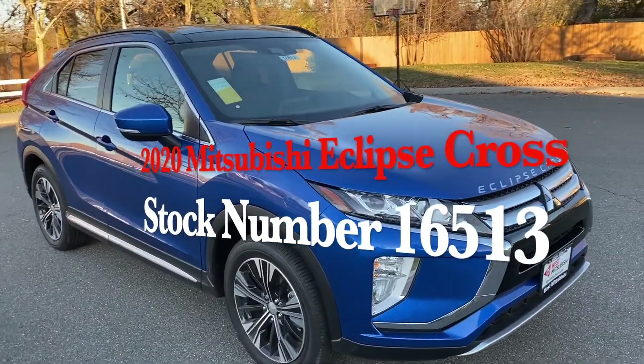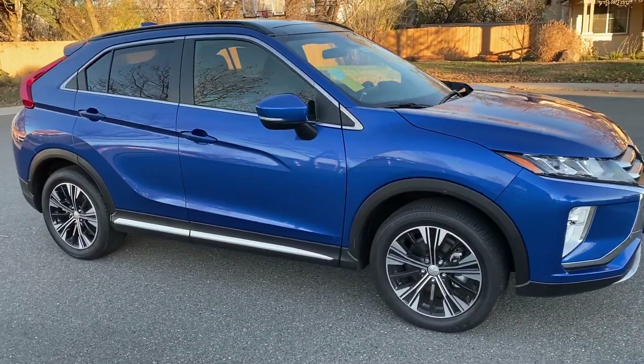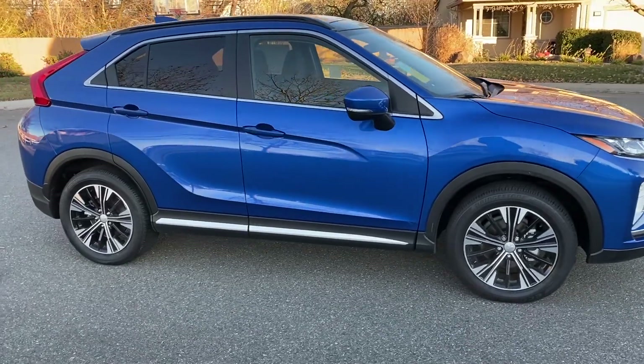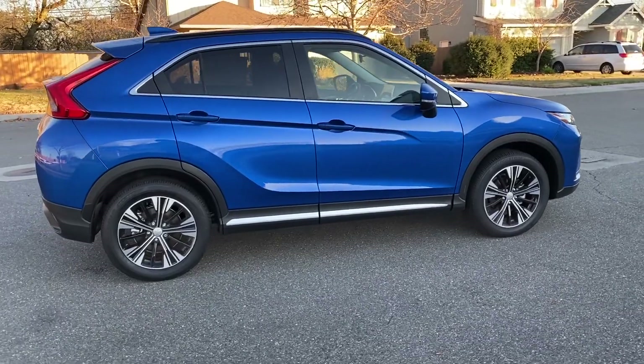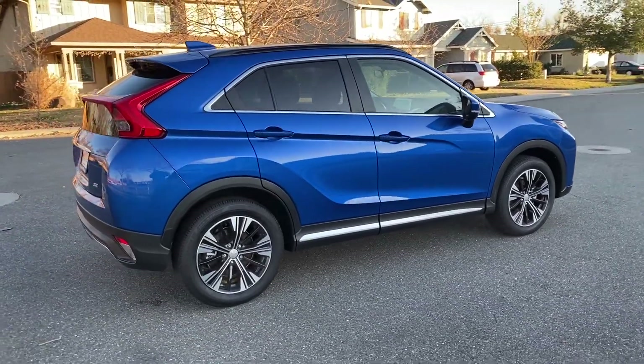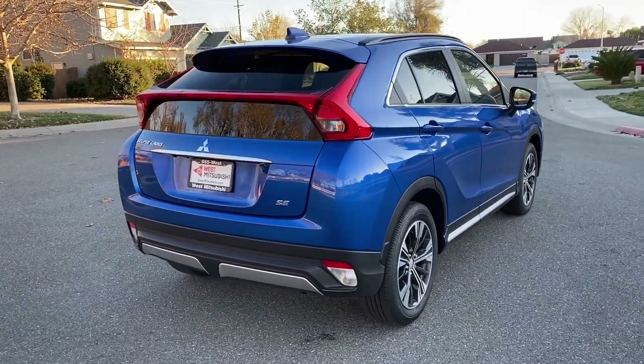West Mitsubishi here — check out this 2020 Mitsubishi Eclipse Cross. It has lane assist, which is pretty neat: if you start to get out of your lane it starts beeping at you. It also comes with cruise control, satellite radio, and Bluetooth connectivity.